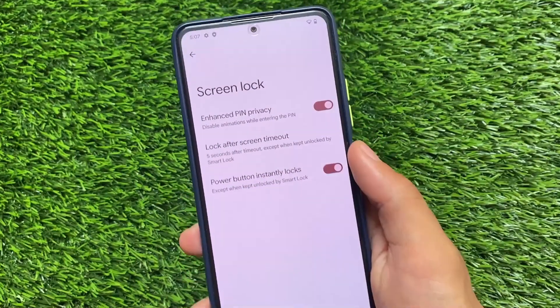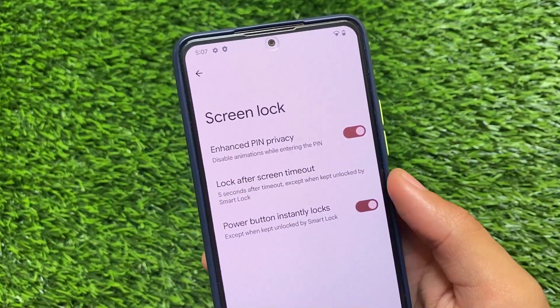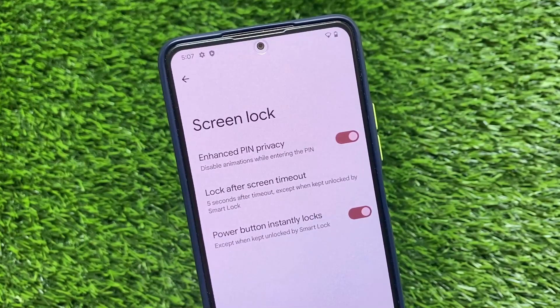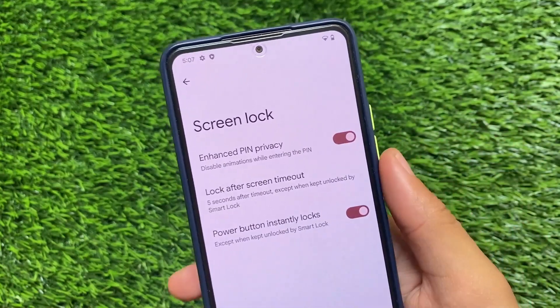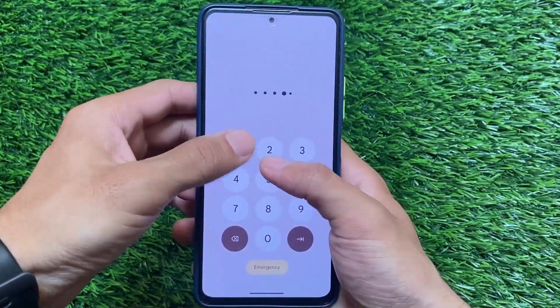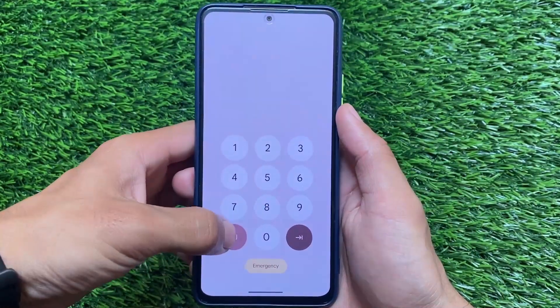Moving on to security options, one major change is Enhanced PIN Privacy, which means you can disable the animations while entering your PIN. This looks amazing — for example, if you already have a PIN lock enabled and you go to fill in the PIN, you can see the PIN being entered without any animation at the bottom.